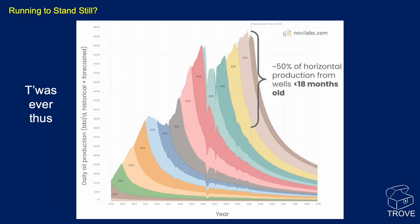But is it a case of running to stand still? When you stack production profiles they get steeper and steeper. 50% of horizontal well production comes from wells less than 18 months old, and they decline very steeply before entering a long, low-volume tail. In order to sustain production, you just have to keep investing, keep drilling, fracking, and completing new wells.